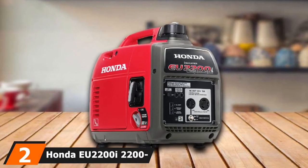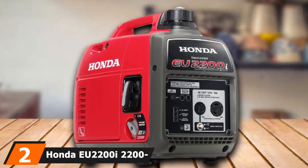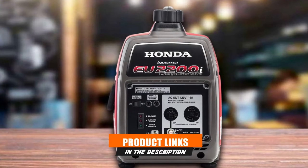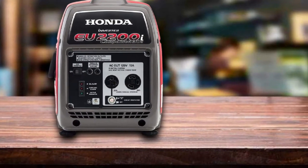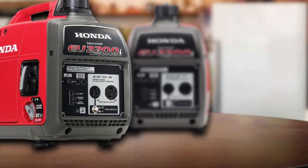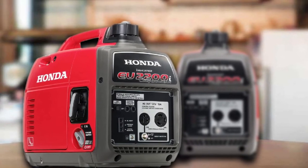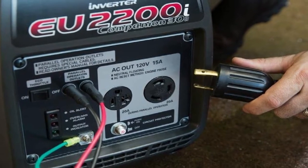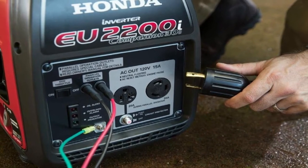Moving on to number two, we have the Honda EU2200i Companion Super Quiet Portable Inverter Generator. Designed to replace its predecessor, the Honda EU2200i Portable Generator provides a reliable backup power supply in a compact, lightweight package. The GX engine has a maximum output of 2,200 watts, which is enough to power large appliances and construction equipment. It also has a built-in inverter so that it can safely charge mobile phones and other sensitive electronics like your LCD TV.